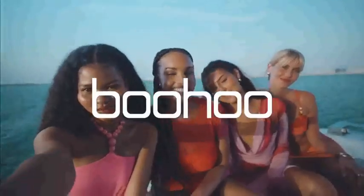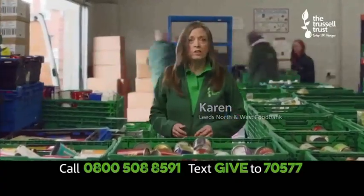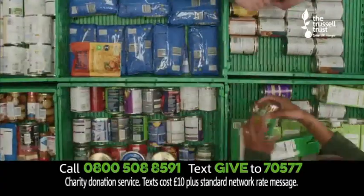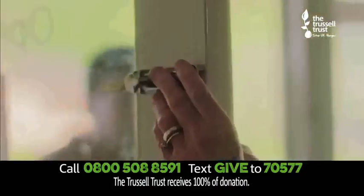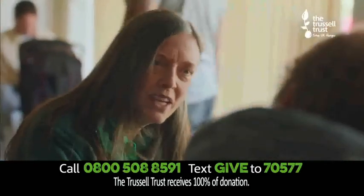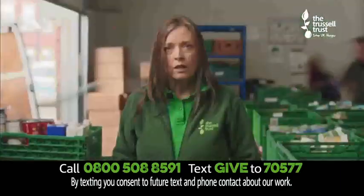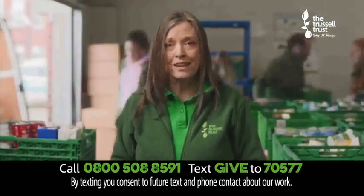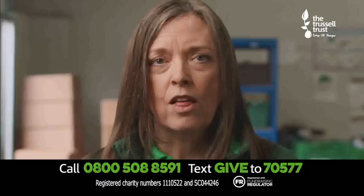This is the front line of a cost of living crisis. That's why I'm urgently asking you to give the Trussell Trust £10. We're seeing more people forced to turn to food banks in communities across the UK — more people worried about how to afford the essentials. The pandemic's been hard, but today it's even harder. Simply call 0800 508 8591, text GIVE to 70577, or search Trussell Trust to give £10 now. Thank you.